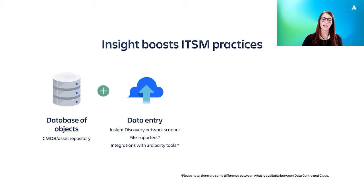Next up are tools to get data into Insight in the first place. There are a number of different options here. Firstly, we have Insight Discovery, an agentless network scanner that can find IP-enabled devices on your network and bring them into Insight, along with various details about them, such as IP address, installed software, licenses, etc. Secondly, you have the ability to import files into Insight, including CSV, JSON, LDAP, and databases. And finally, we have integrations with third-party tools, such as cloud service providers, mobile device management systems, and other CMDB tools.